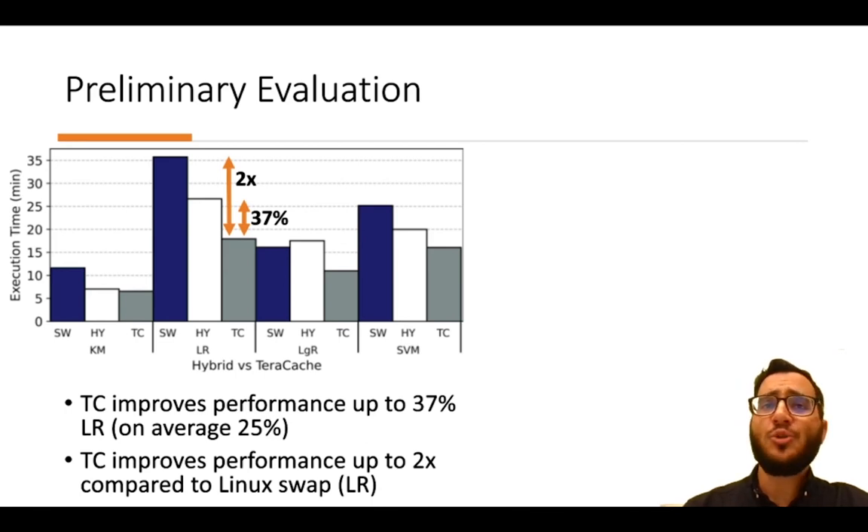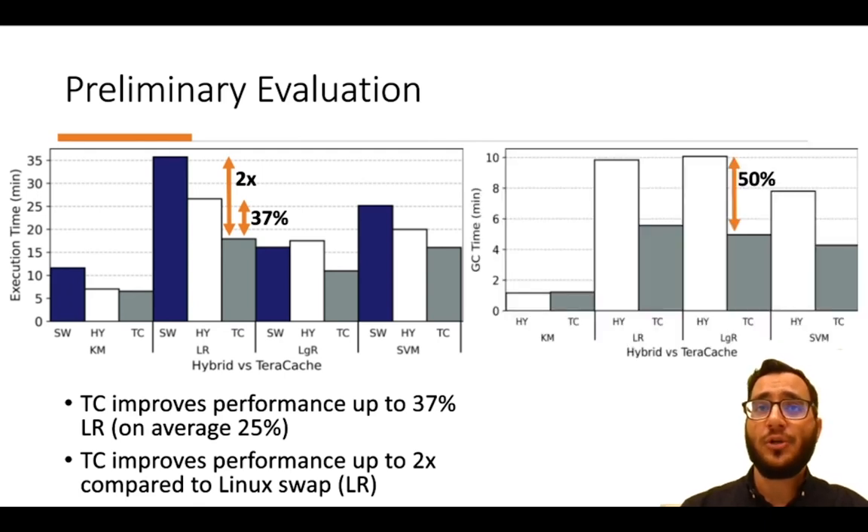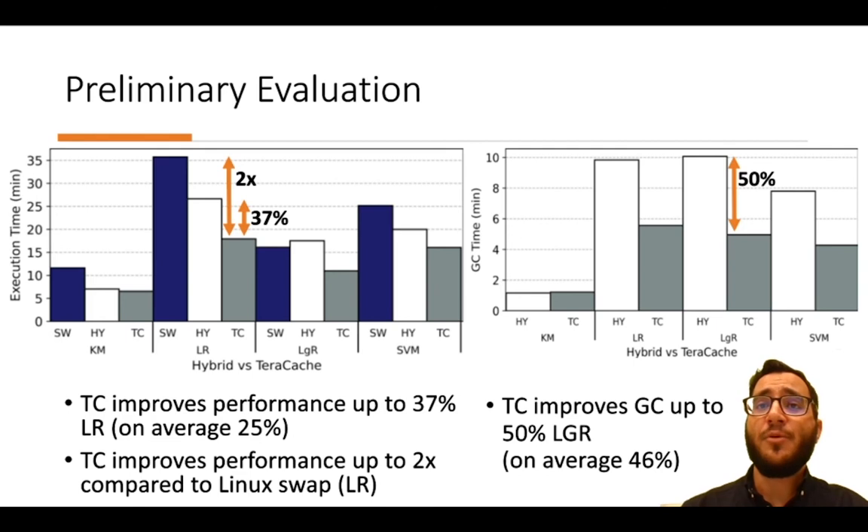TerraCache improves performance up to 37% in linear regression and on average 25% compared to Spark's hybrid storage level. It also improves performance up to 2x compared to Linux swap, which is much slower because the JVM cannot control where each object is located. Regarding garbage collection, TerraCache improves GC time up to 50% in logistic regression and on average 46%, because cached data objects are no longer traversed on every GC cycle.